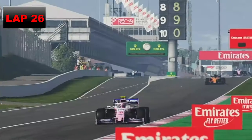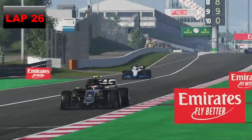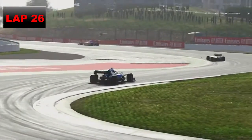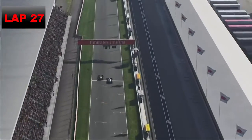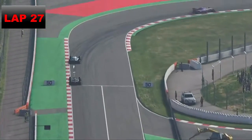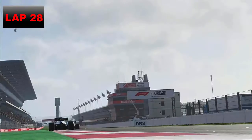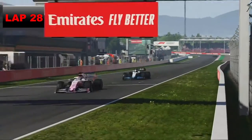Romain Grosjean and the two Racing Points have beaten us out. One lap later on lap 27 we absolutely blitz Romain Grosjean in the Haas. Now we turn our attention to the Racing Point guys — one lap later we're on the back of Lance Stroll, then Sergio Perez.